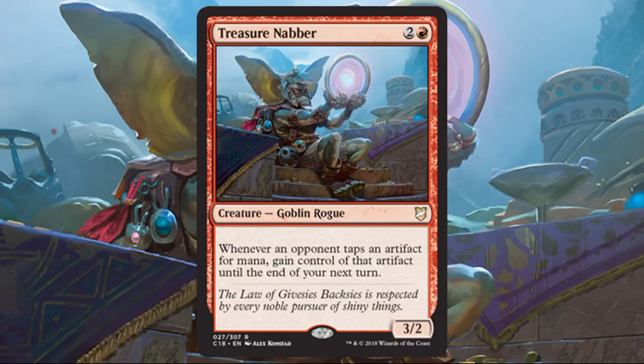Treasure Nabber — the art is incredible, that goblin just stole the Sol Ring, which is phenomenal. Beyond that, I just like how cerebral this card is. It's just a little 3-2 for three, but then your opponents all have decisions to make: are they going to use their mana rocks and risk giving you a mana push, or slow their game down, or play the political card? You could also throw in an Atog-style creature, get somebody's mana rock, and then sacrifice their stuff before you have to give it back at end of turn. The pre-release price for this card is around $10 right now — a lot of people are excited about it, it just seems like a lot of fun.